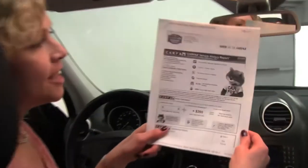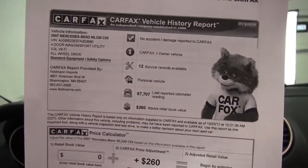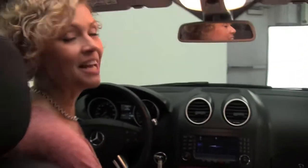Here's your Carfax: no accidents, no damage, one owner vehicle, and extensive service records are available. If you'd like to view any additional photos of this beautiful SUV, do so at our website, feldmans.com.